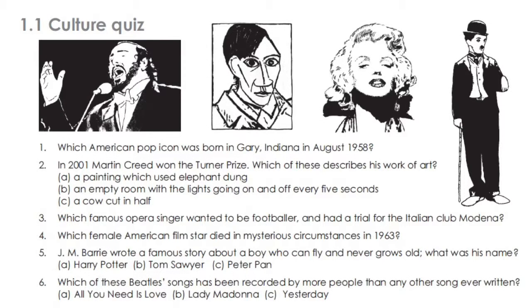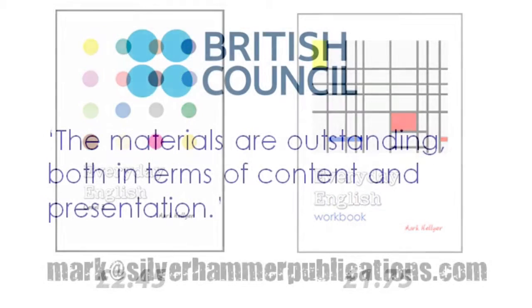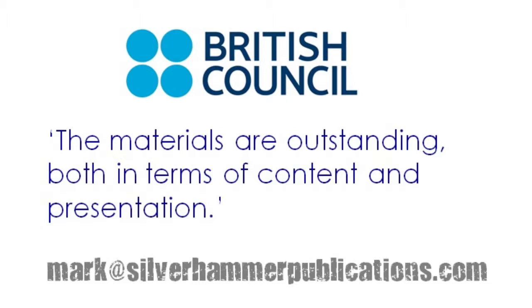These are the current prices of the books on the website, and as you can see, they're a fraction of the price of other books on the market. If you'd like to start using material that the British Council Inspection Report described as outstanding, both in terms of content and presentation, please email me at mark@silverhammerpublications.com. Okay, that's it for this video, but that's not the end of the story. In the next video, I'll explain how the other course materials I've developed will also help you improve the quality of your English courses without breaking the bank. Thanks for watching.